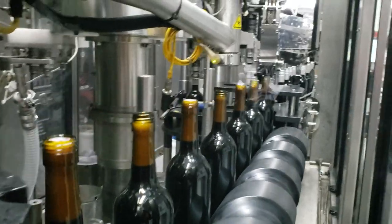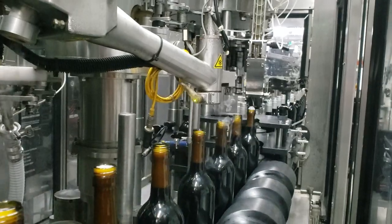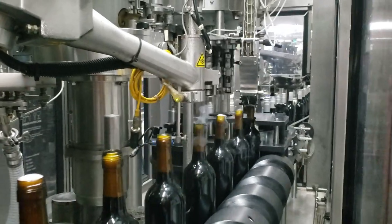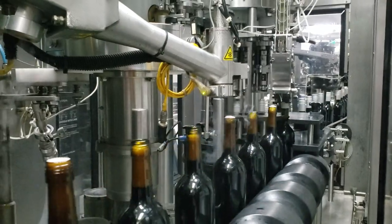After filling, we do a headspace liquid nitrogen dosing before the bottle is capped with a spool cap which is freezer-rated.